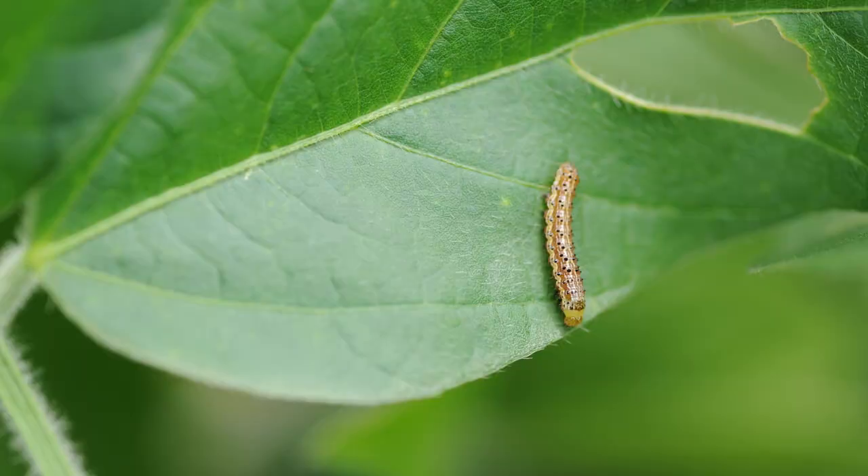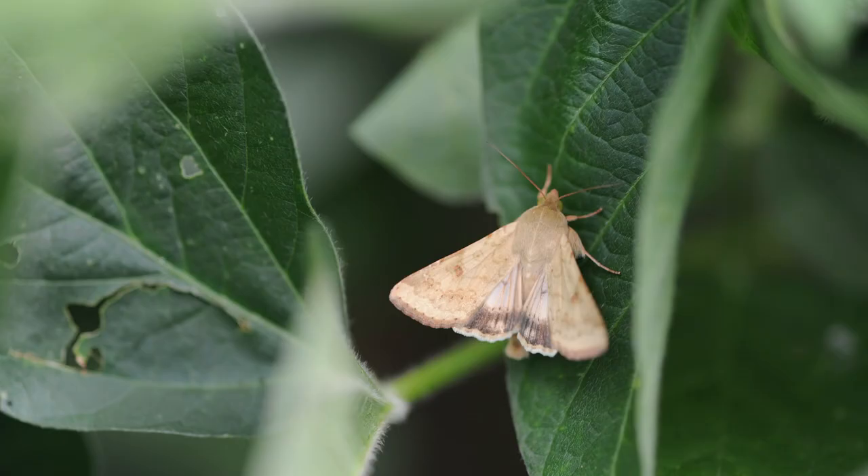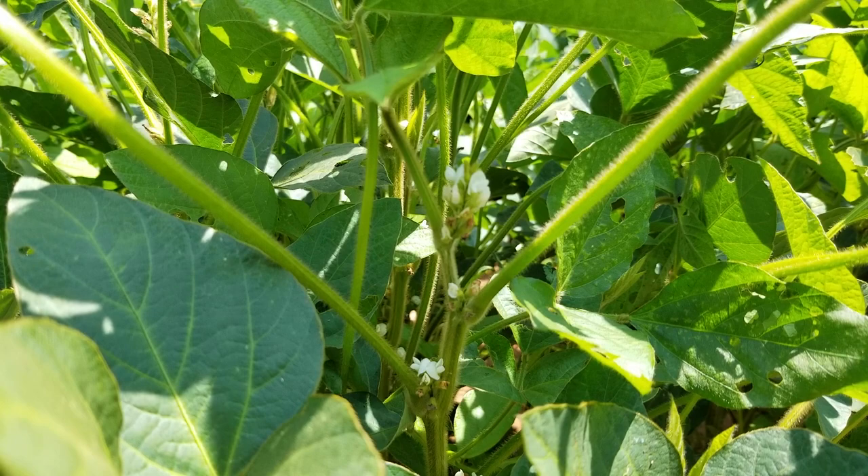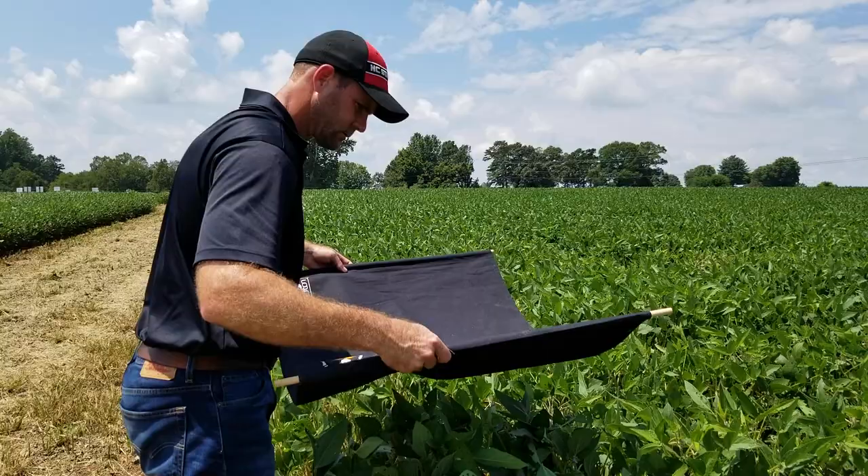These can be very destructive to our crop, so it's important that we treat them — but it's also important that we don't spend money when we don't have to. Check for double crop beans and later planted beans. They love to lay eggs in soybeans when they're flowering, so it's very important that we catch those infestations as we're entering R3 and make treatment decisions from anywhere from R3 to R5.